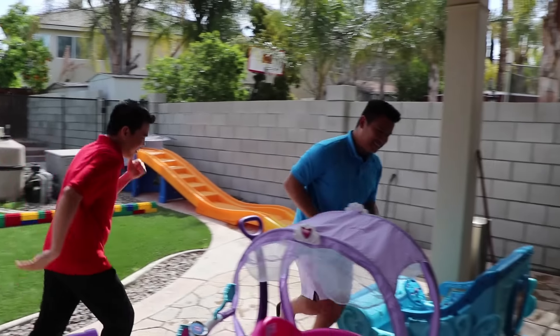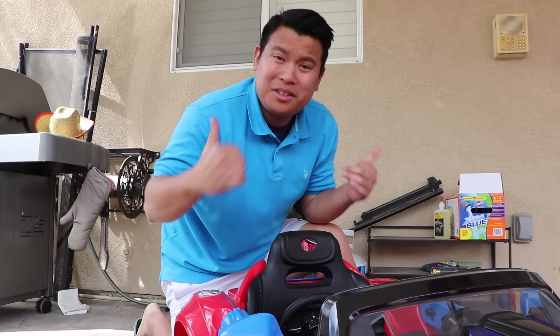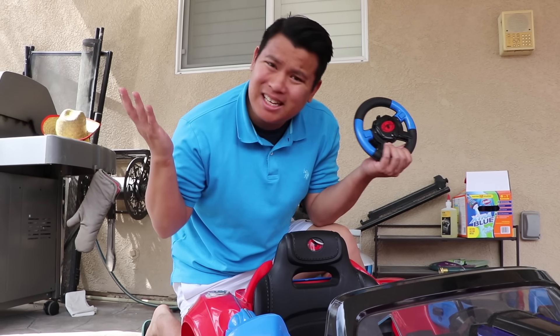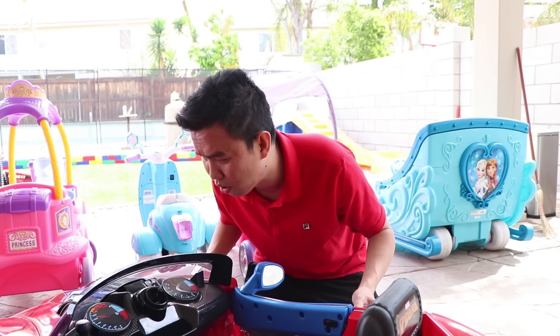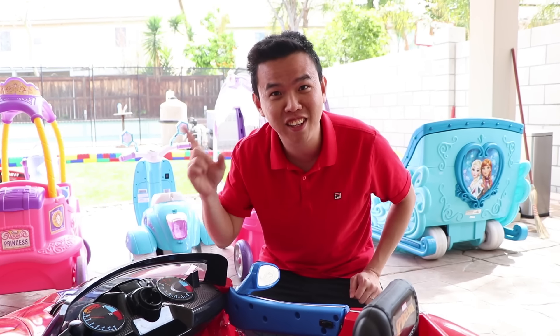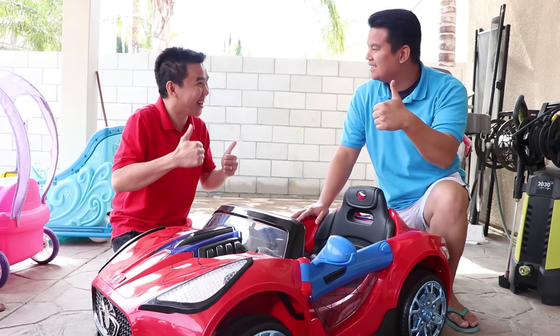But do you have a car for boys? A car for boys? Hmm, oh I know, follow me. Ok. Here, I have a Spiderman car! Wow. I'm sorry but it's broken, so I can't sell it to you. Oh this car is so cool! Oh I know, Linden has a tool to fix it.